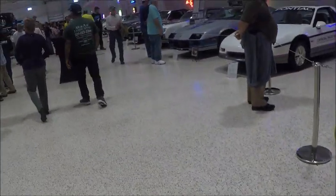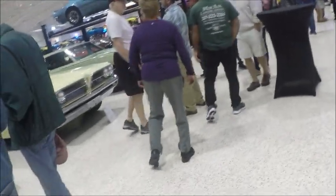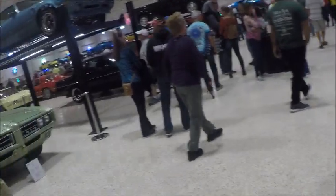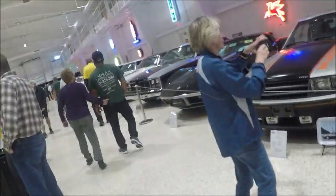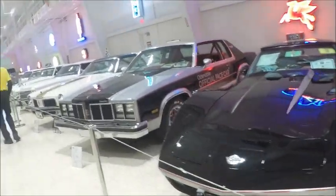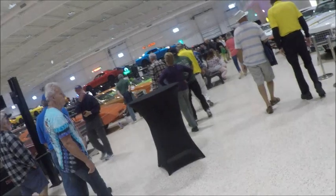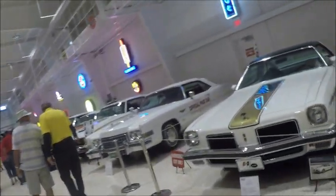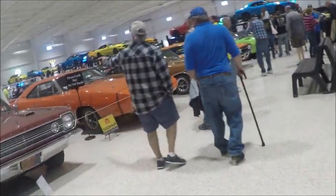There are so many people here. I just pointed the camera and aimed. I cut out parts where people were totally in the way. I just want to give you some idea of what the cars are like. I asked if all these were owned by one individual — and the answer is yes. Some museums have cars on loan by the owner, but that's not the case here. These are all owned by this individual, who is a philanthropist. I'll post the museum's website above the comments section.